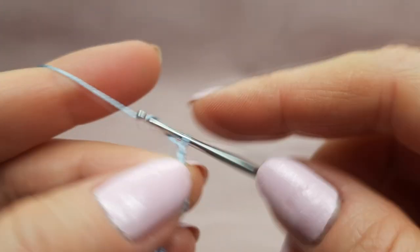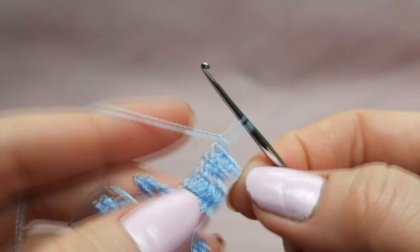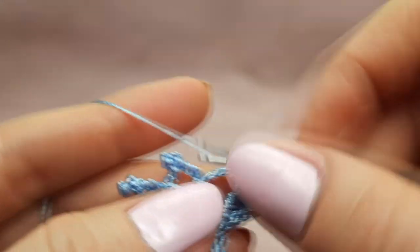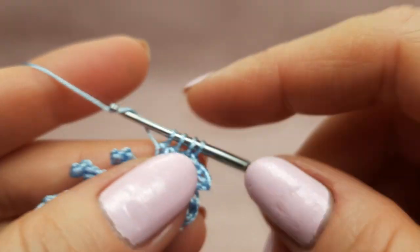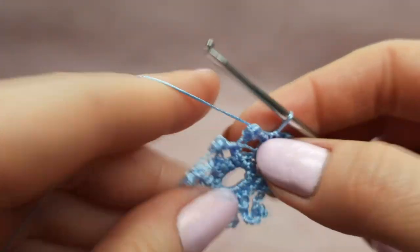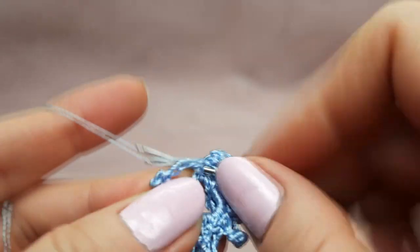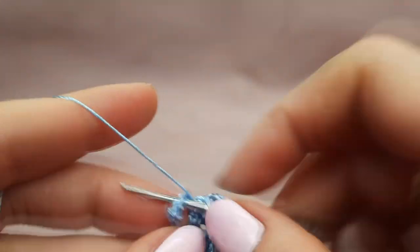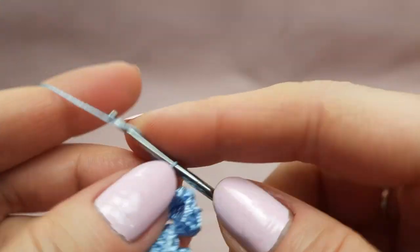Next, four chain loops, then insert hook to the middle of the picot and make a single crochet stitch again. After one chain loop, go to the chain at this side and make three double crochet stitches with one top point — first, second, third stitch without finishing. Four loops on the hook: yarn over and join. After one chain loop, make a single crochet around the same arch, then a single crochet around the small stitch of the previous row.